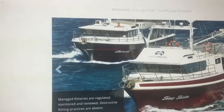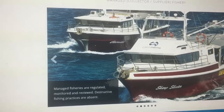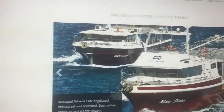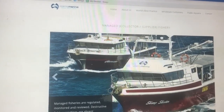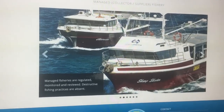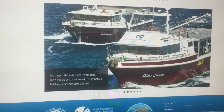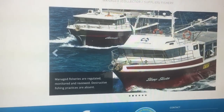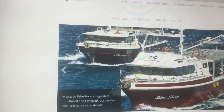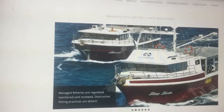It's worth checking out the Cairns Marine website, and they also have a great YouTube channel showing how they catch their fish and how their operation works. Here at Majestic Aquariums we have a dedicated Cairns Marine section, since they can only supply local fish from the Great Barrier Reef — a very large and diverse environment offering a huge range of fish and coral.